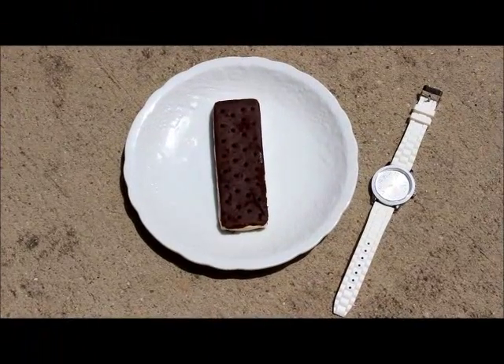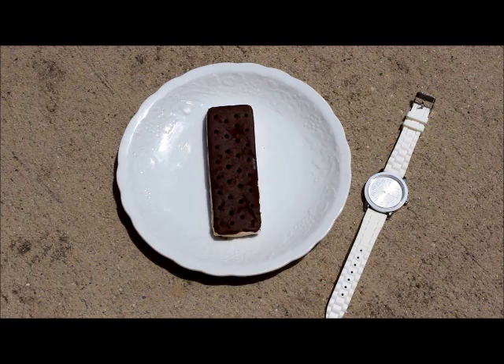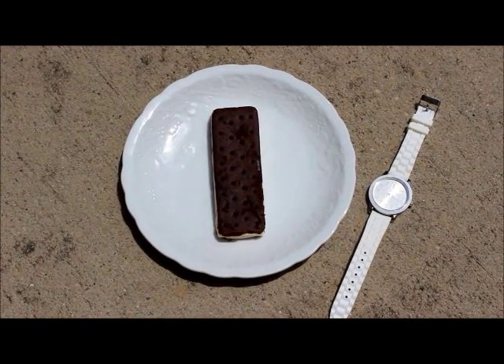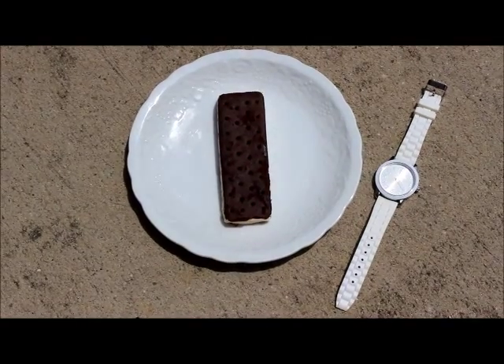Personally, I've never come across an ice cream that hadn't started melting moments after I got it in my hands, especially on a hot day. Let's see what happens today. Here I have one of those Walmart ice cream sandwiches. I placed it here on this plate and I'm gonna let it bake out in the warm Carolina sun. I'll check in on it periodically with you so we can monitor how it's doing.